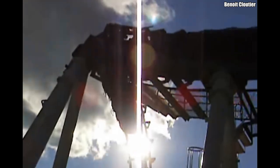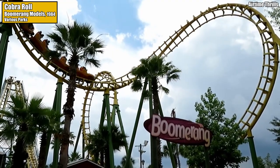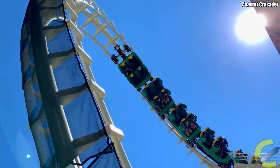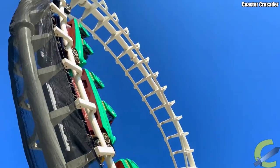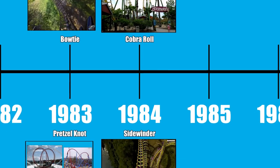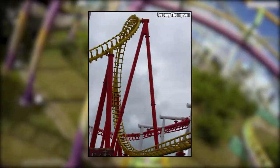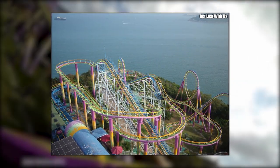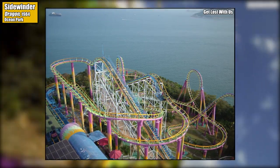Perhaps even more surprisingly, it wasn't Arrow who came up with it. That honor goes to Vekoma, a Dutch ride manufacturing company who broke onto the scene with their Boomerang shuttle coaster model, four of which opened around the world in 1984. In a Cobra Roll, riders travel up a half loop, down through a half corkscrew, before inverting again via another half loop in the opposite direction. But what if you chopped a Cobra Roll in half, leaving only a half loop and a half corkscrew? Then you'd have what's called the Sidewinder, which was first featured on Arrow's 1984 creation Dragon — a ride that operated at Hong Kong's gorgeous Ocean Park until 2021.